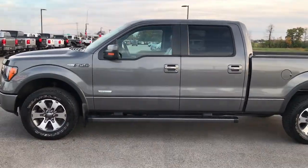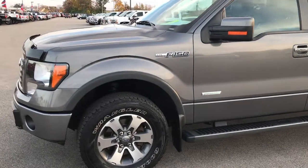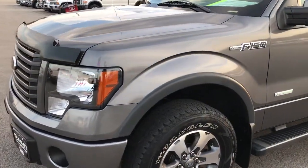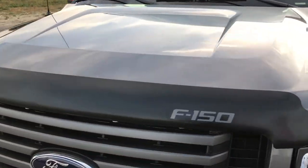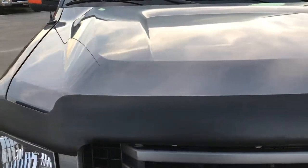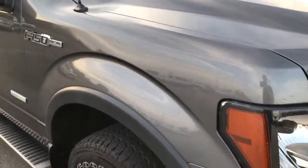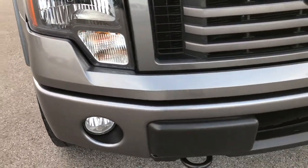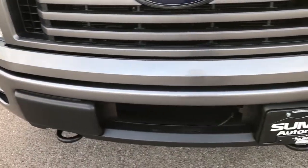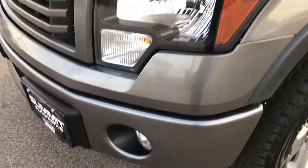This is stock number 7T504A. We are here at Summit Automotive in Fond du Lac, Wisconsin, your truck headquarters. Checking out this 2012 Ford F-150 SuperCrew 6.5 foot box, with the EcoBoost motor — 3.5 liter twin turbo V6 that pumps out 365 horsepower.